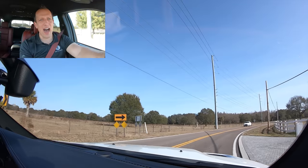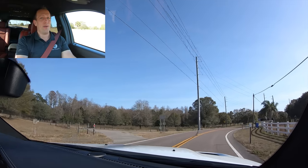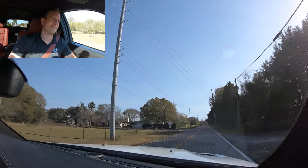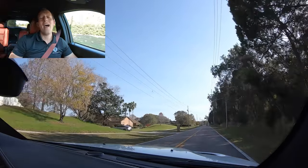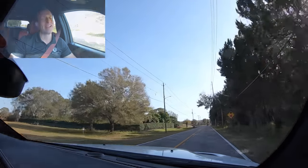It is unbelievable — the power, the performance, the way it makes you feel. I could do this all day long, but we got to get back. Thanks for sharing it with me.